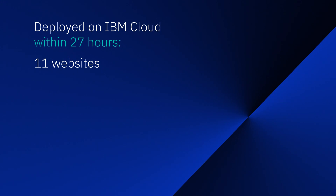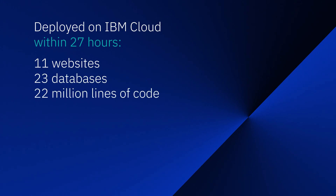11 websites, 23 databases, 22 million lines of code, 15 terabytes of data. One of the biggest benefits is that we don't have to have a data center. We had billions of data points to tell us IBM works, and the IBM cloud was the solution for us. It does what it's supposed to do.